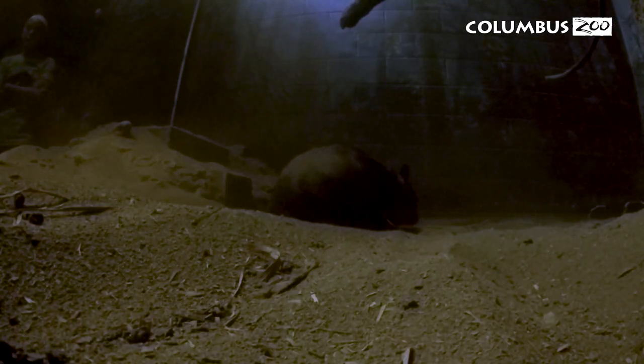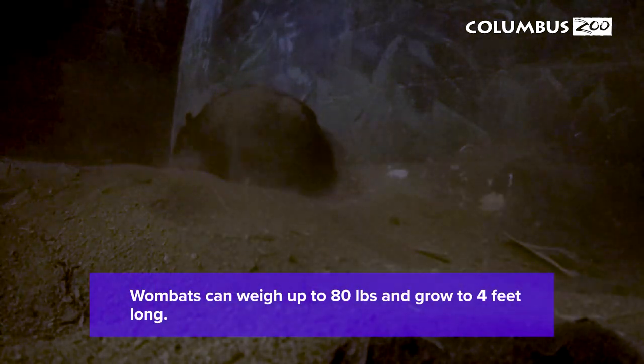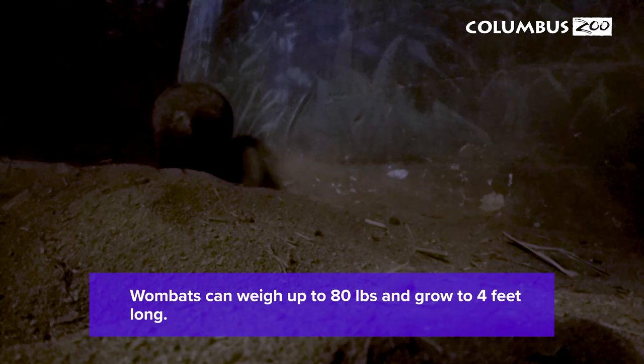In fact, wombats are one of the biggest burrowing animals in the world, and their pouch opening toward the back prevents a lot of dirt from getting in their pouch when they dig their holes.